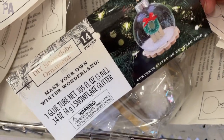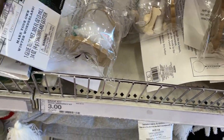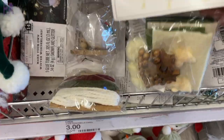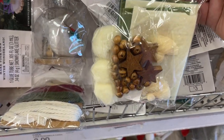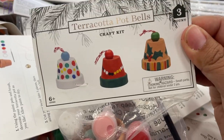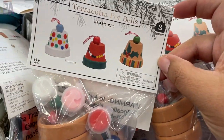These are little ornament ball kits — really really pretty. A couple of these on a tree would look really nice. They're all three dollars each. Look how pretty this one is with the little Christmas trees and all the wooden beads. There's also a terracotta bell craft kit — I think we saw this one last year; correct me if I'm wrong.